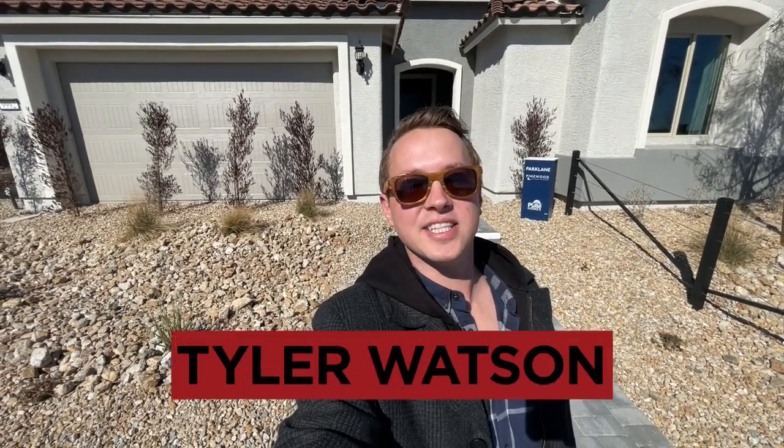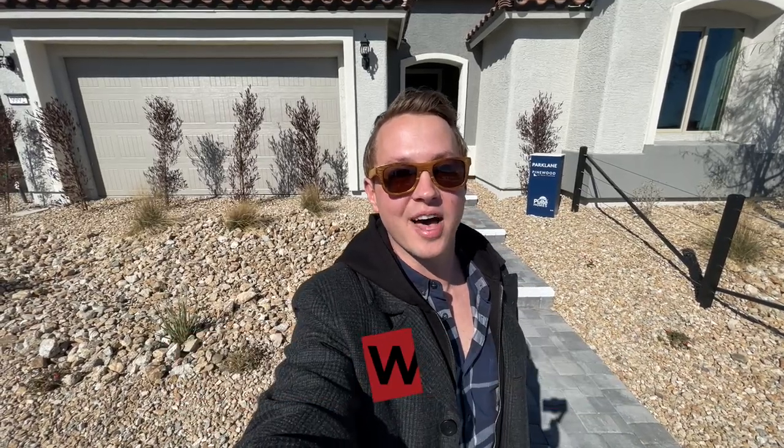Hey everybody, my name is Tyler Watson, your Las Vegas and Henderson realtor. This is Tour Time with Tyler, and welcome to Pinewood. Let's check out this model.